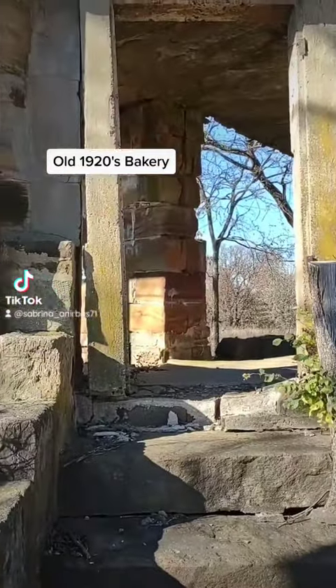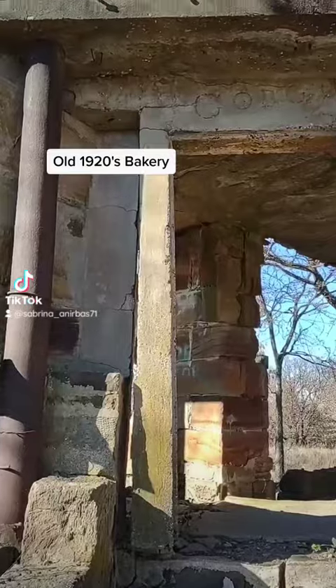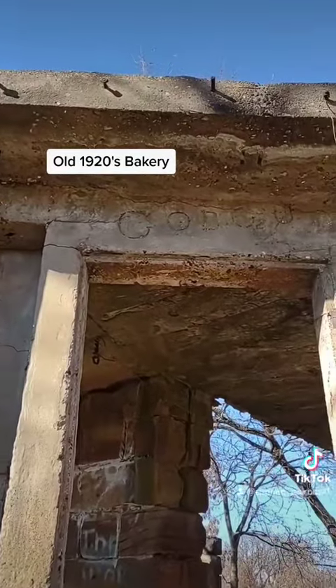Here's the entrance. I believe this is the front entrance. There's some carvings up at the top.